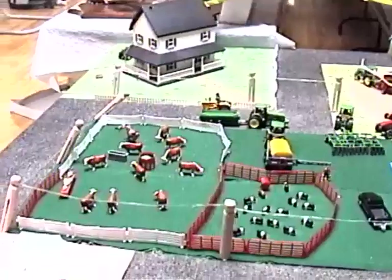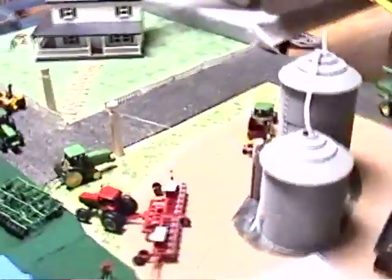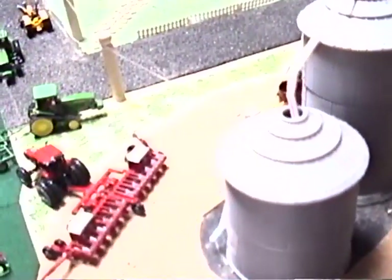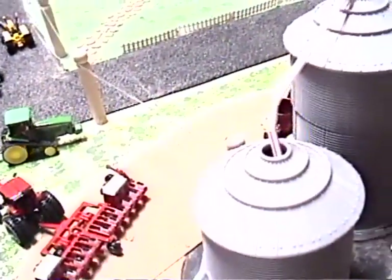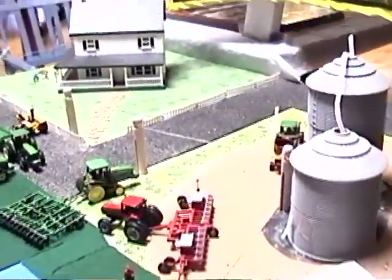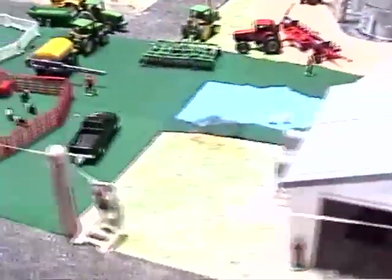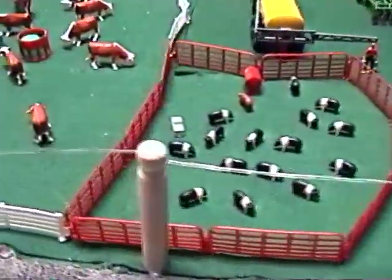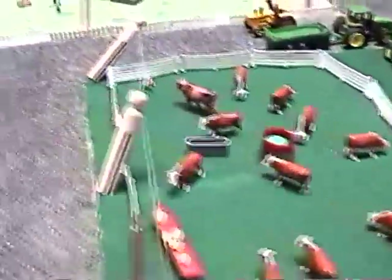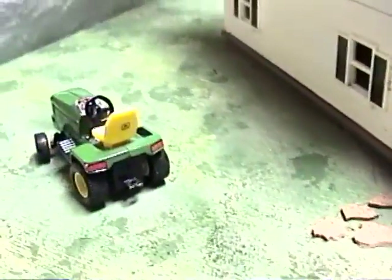Here's a farm set that they've made. Brandon Ledger made this. He's in eleventh grade. He's done a wonderful job. Of course the Jefferson County Fair is all about farming, so it's good to see somebody doing something that has to do about farms.